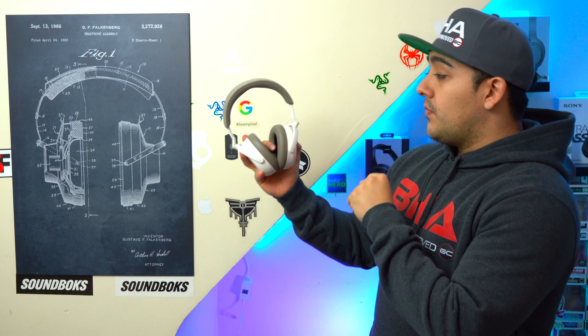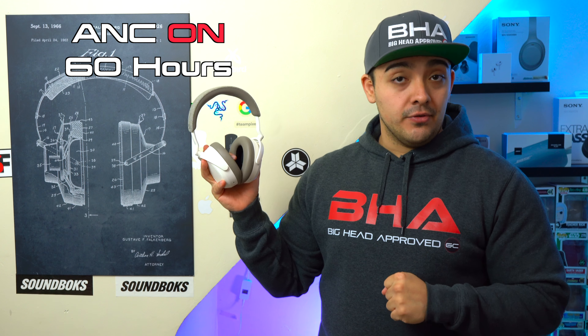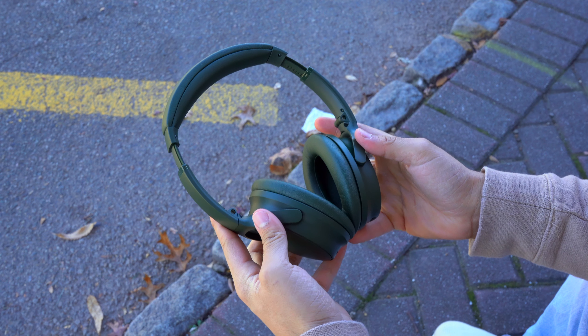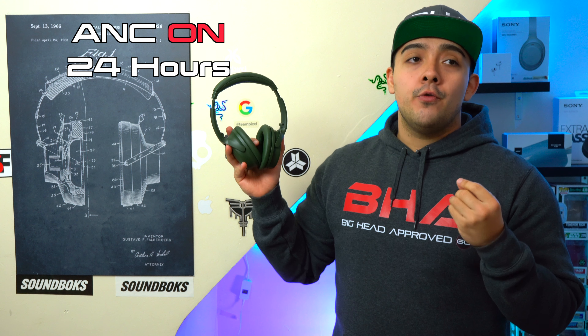When it comes to tech specs, the Momentum 4's dominate the Bose QC's in battery life. The Momentum 4's advertise 60 hours with ANC on — very impressive and above average. The Bose QC's advertise only 24 hours with ANC on, which is a little low especially for flying. Neither headphone can be used with ANC turned off to extend battery life, though with 60 hours that's not a concern for the Momentum 4's.